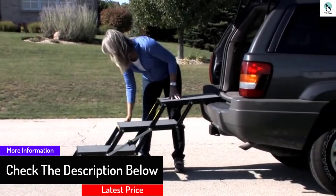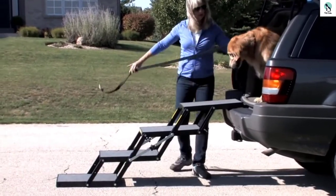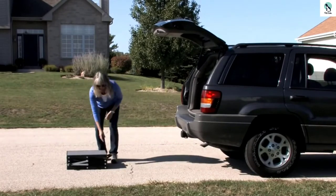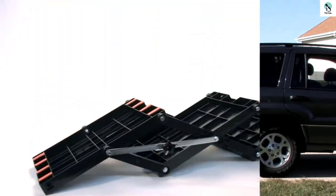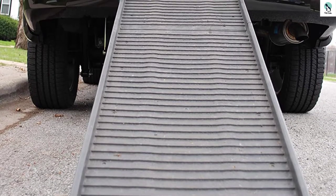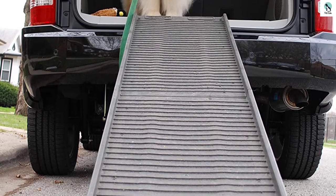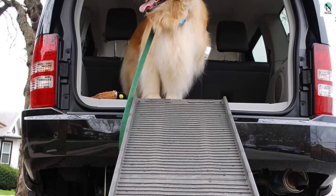The Pet Step Folding Pet Ramp measures a full six feet when extended and only three feet when folded, making it a gradual slope when unfolded but still easy to tuck away neatly when not in use. It's high quality, heavy duty, and pretty much any canine will be quickly using this dog ramp for pickup trucks or anywhere else you might care to take them. Whatever your reasons, you really can't go wrong with this dog ramp for SUV.